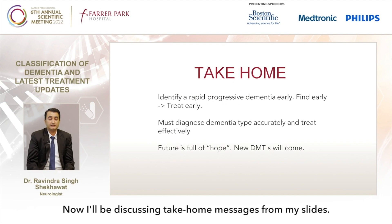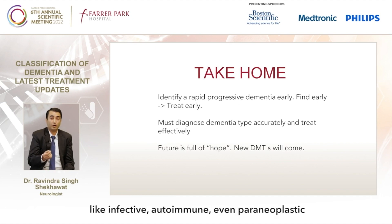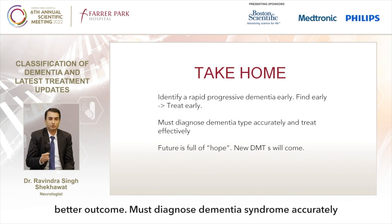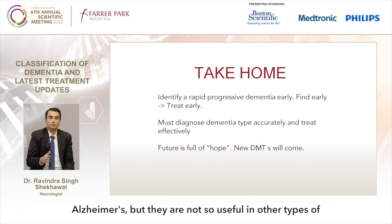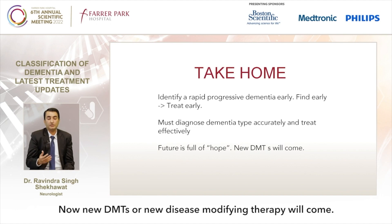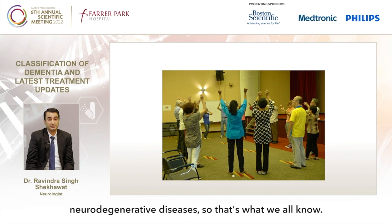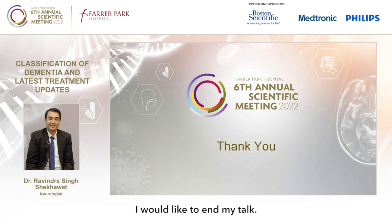The take-home messages are: identify rapidly progressive dementia early and treat early — infective, autoimmune, and paraneoplastic etiologies found early lead to better outcomes. Diagnose dementia syndrome accurately because certain medications useful in Alzheimer's are not so useful in other dementia variants. New disease-modifying therapies will come, and the future is full of hope. Finally, exercise is key to preventing the majority of neurodegenerative diseases. Thank you.